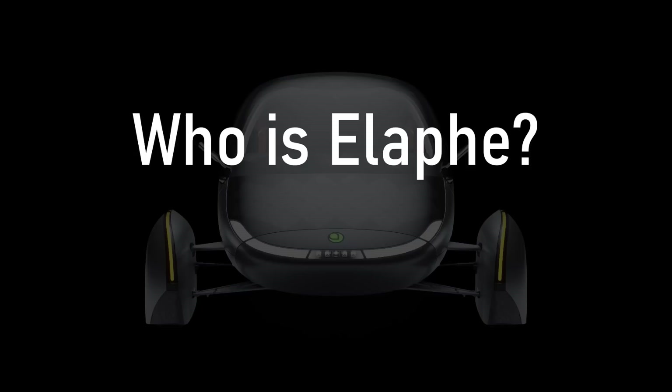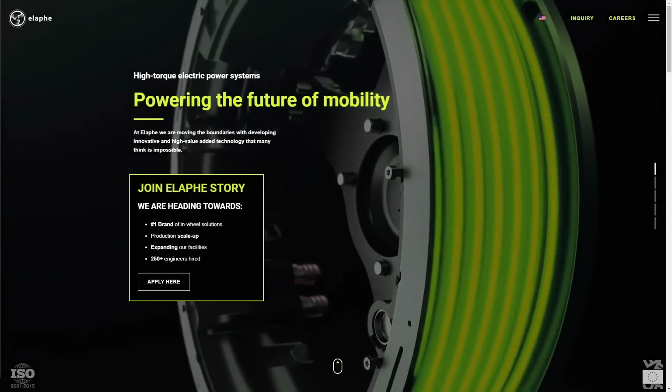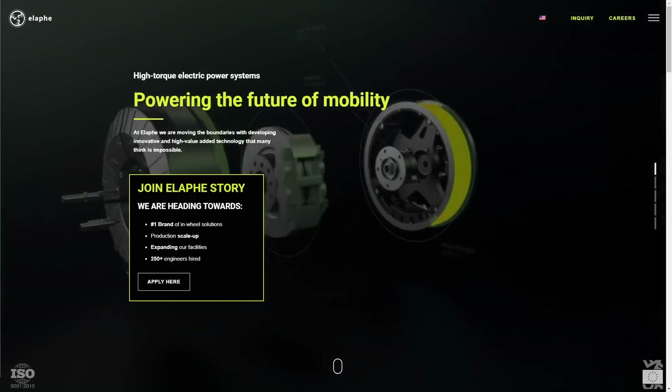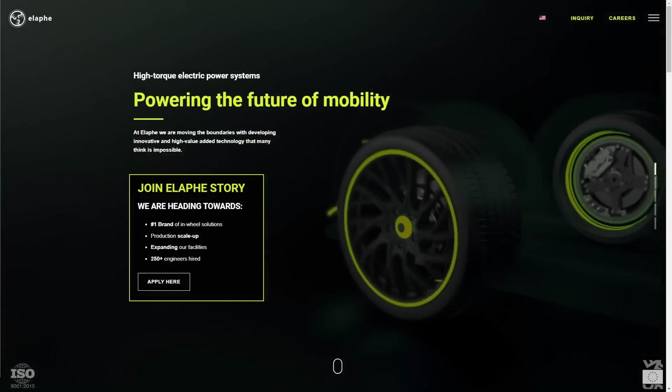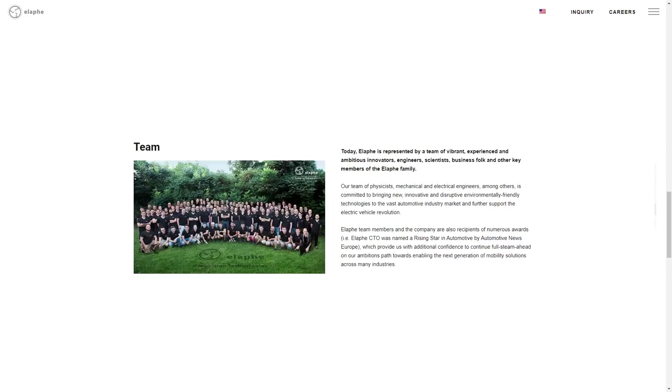So, who is Alafe? The company was formed in 2006 and is the industry leader in high-performance in-wheel motors. The company operates internationally and is headquartered in Ljubljana, which is the capital of Slovenia. It currently has more than 250 employees, most of which are engineers and scientists.